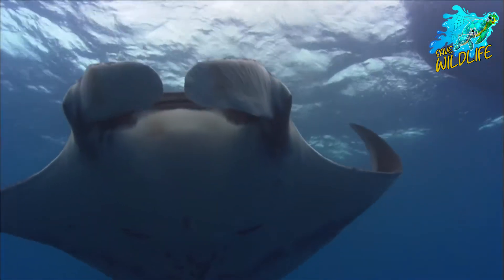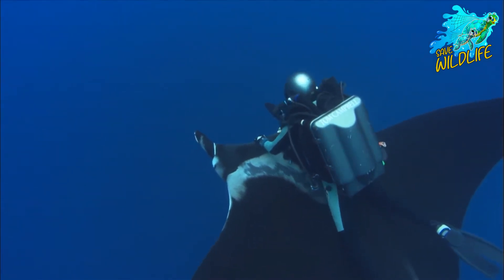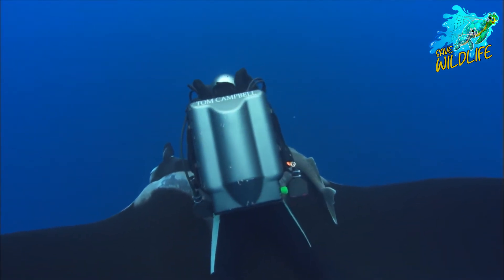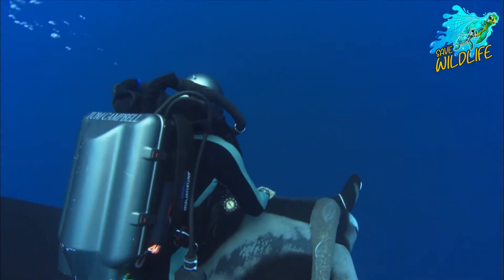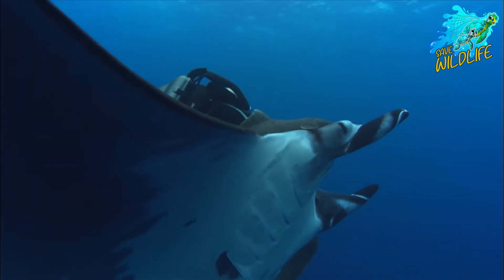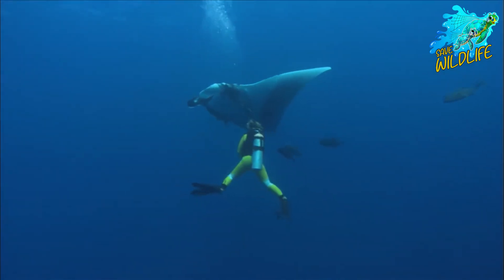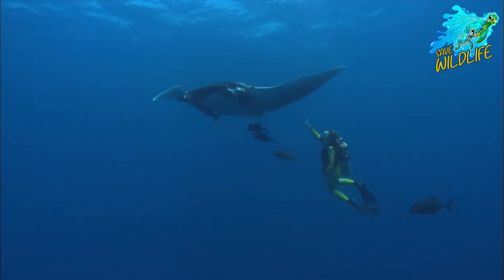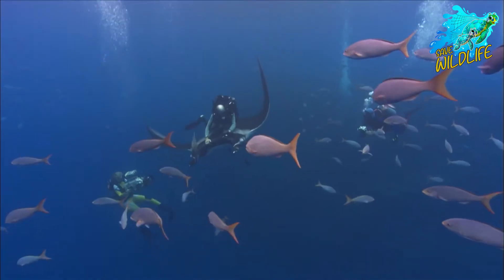Advances in technology and research methods have revolutionized our understanding of giant oceanic manta rays and their underwater world. From satellite tracking and acoustic telemetry to underwater drones and remote sensing technologies, scientists have access to an unprecedented array of tools and techniques for studying manta rays in their natural habitat. These cutting-edge approaches provide valuable insights into manta ray behavior, ecology, and physiology, helping to inform conservation strategies and management decisions.